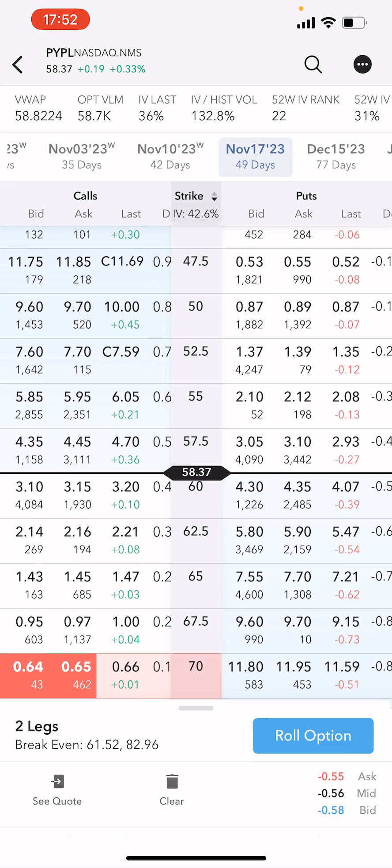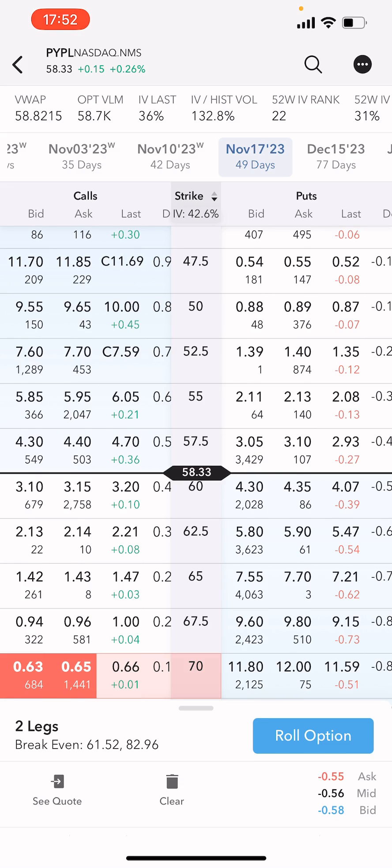I love PayPal at its current value, so I want to protect my upside. I don't know exactly when it's going to go up, but I do know it's going to go up at some point. So I want to keep rolling and collecting credit while I wait.